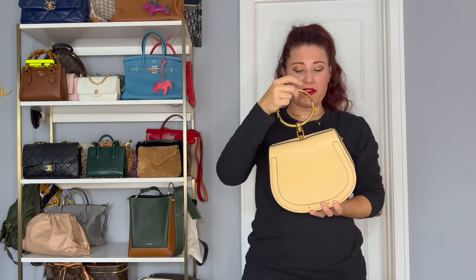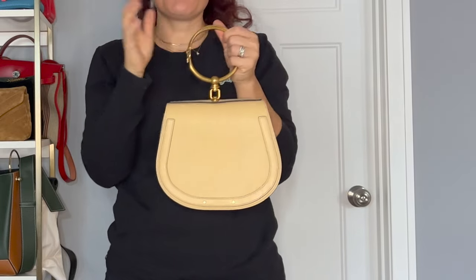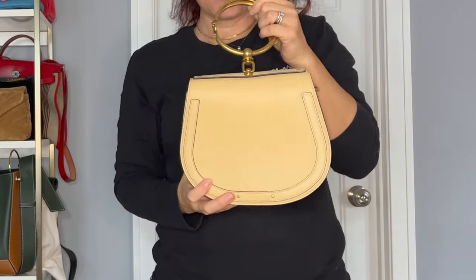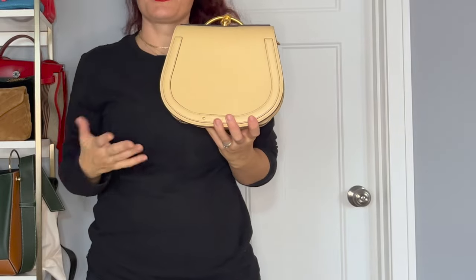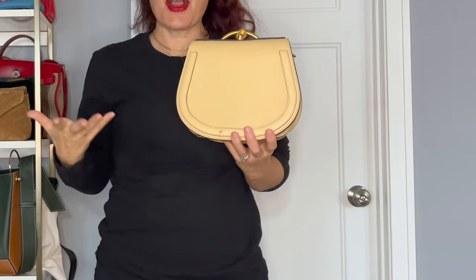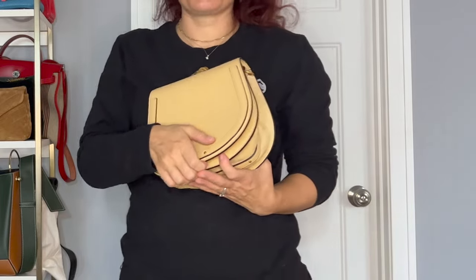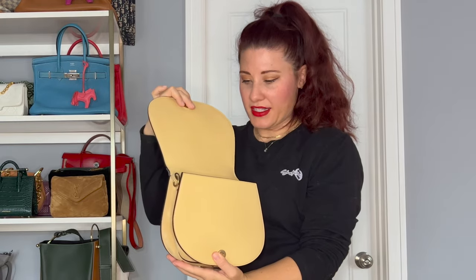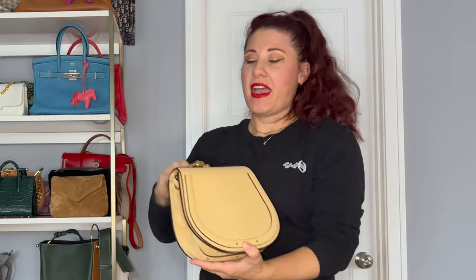Here's another Chloe bag — this is the Chloe Nile bag. I ended up getting this for a great deal. It's a yellow color — I believe the medium size, not the mini size that everybody was crazy for and then everybody started selling. I think it's because the mini was just impractical — it looks cute but you can't fit anything in it. This one you can fit whatever you need in here. It does have a leather crossbody strap, and I like just carrying it in the crook of my arm. It's super cute and not too heavy.